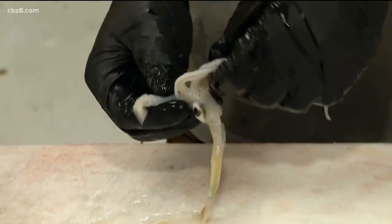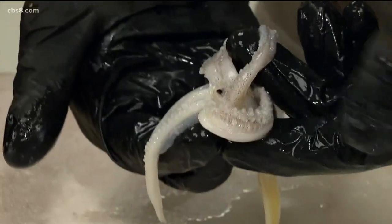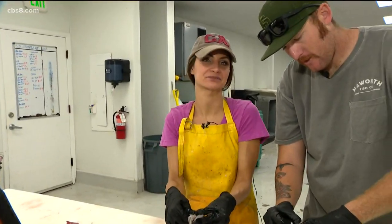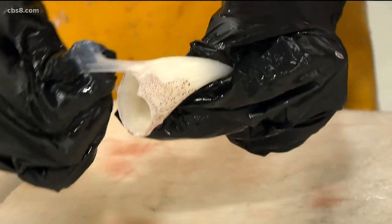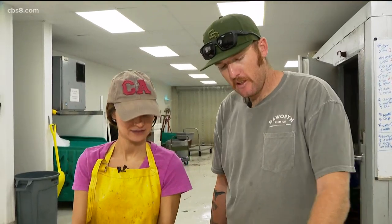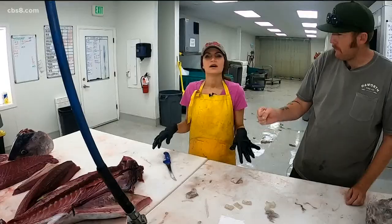Like an octopus, squid have a beak — it's like a little bird beak right there. That black thing is the beak. Now that you've got your rings and your tentacles, you throw it in some panko, fry it up, and it's ready to eat — perfect for happy hour. Good job.